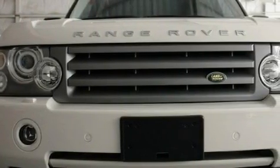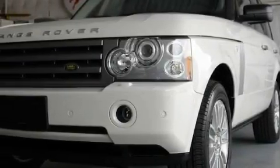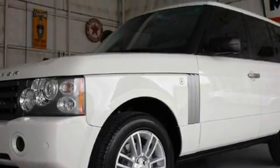Among the many superb features on this Land Rover there are a heated driver's seat, a sunroof, a navigation system, a premium audio system, a parking camera, high intensity discharge headlights, and this vehicle has fewer than ten thousand miles on the odometer.